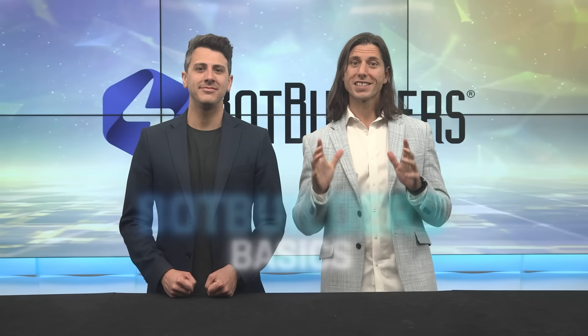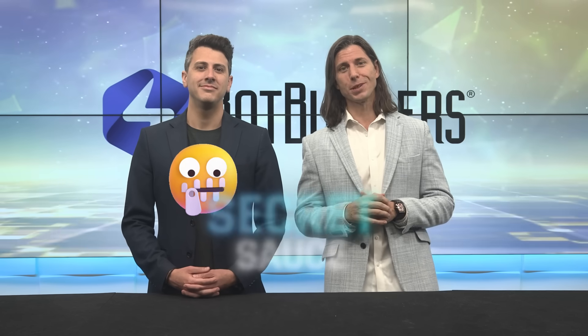Hey, welcome to a very special installment of Bot Builders Basics. In this training, we're going to share a little bit of our secret sauce here at Bot Builders. It's part of what's helped us grow so fast year after year, and part of what helps our students and clients grow as well — all with zero technical background. That's the special way that our chatbots work: what we call hybrid AI.